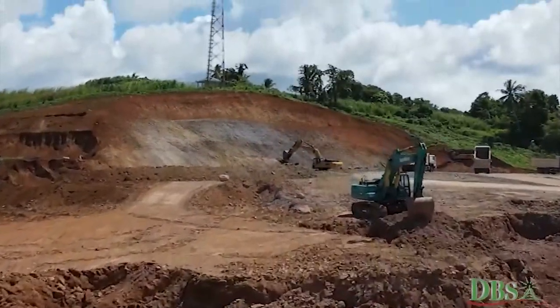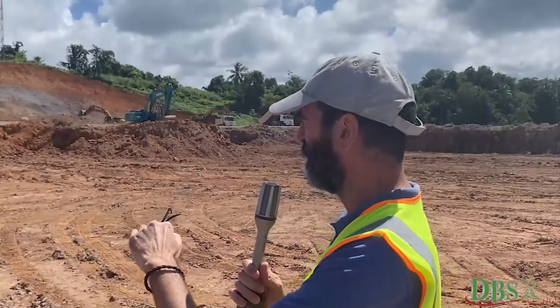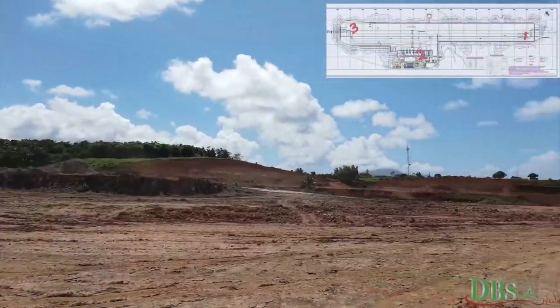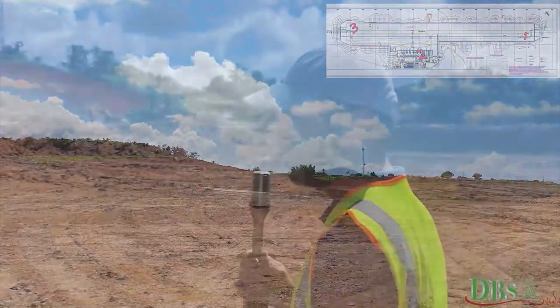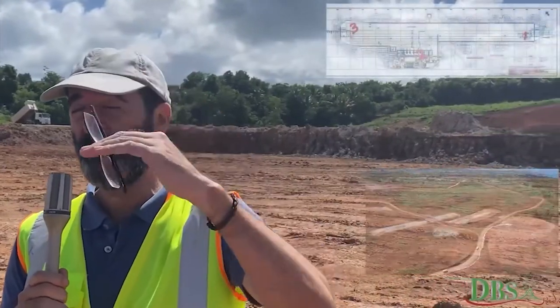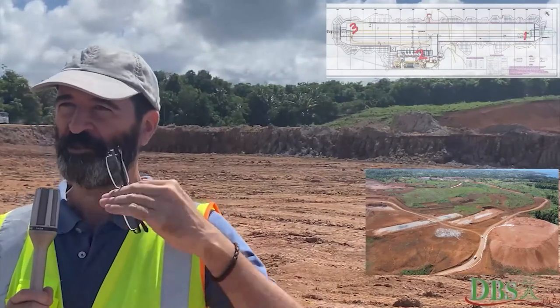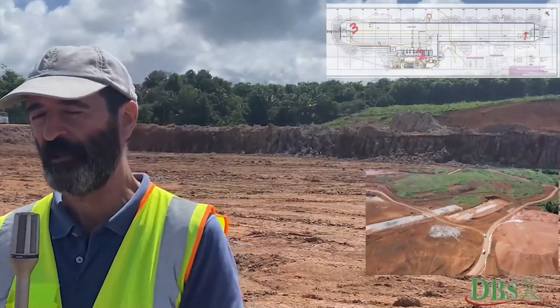We are right now in the terminal area and what you can see behind me is the excavation in order to reach the foundational level for the terminal. The terminal will go from that end till way over there. It's a large area and our main goal right now is to reach that foundation level, which is in total 40 meters deep, and then we can start the construction of the structure from the foundation up of the terminal. That's the main goal right now.